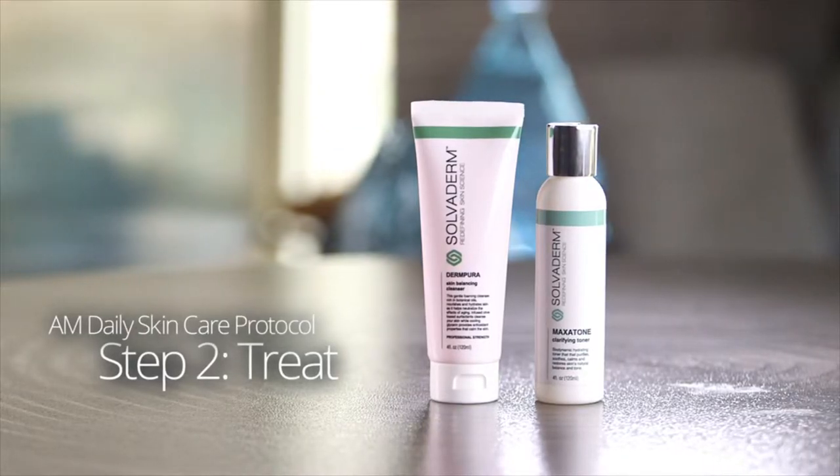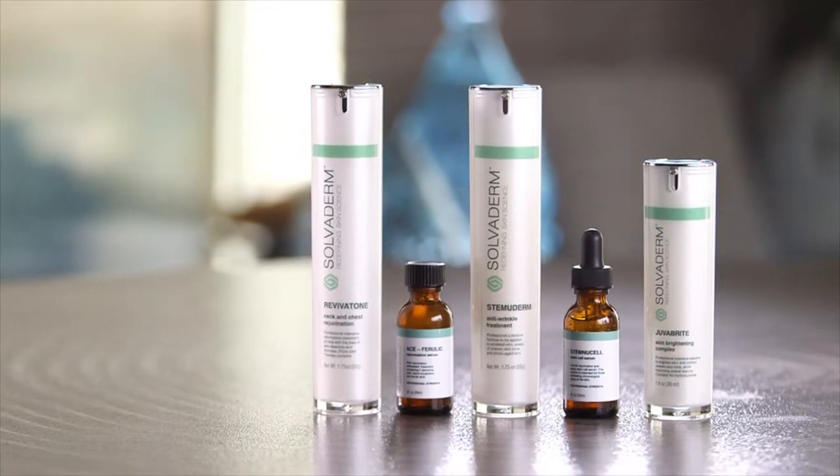Next, a healthy wash with a good toner will remove any last tiny traces of makeup and cleanser. Solvoderm toners leave your skin feeling fresh and clean.